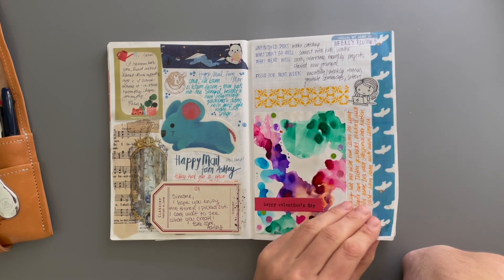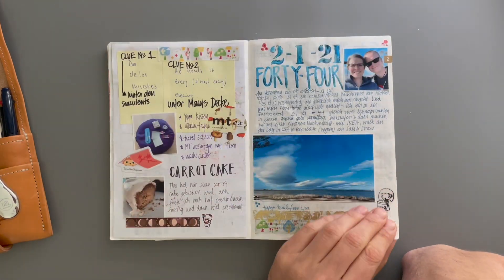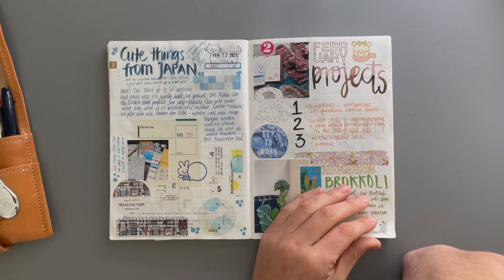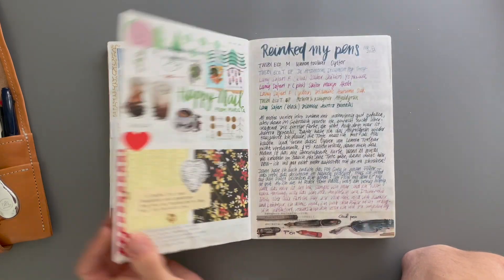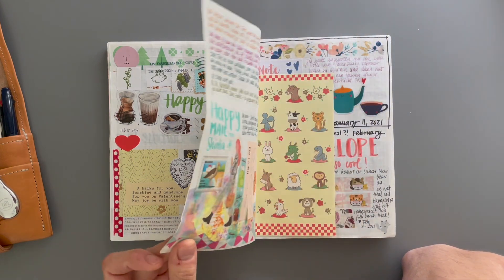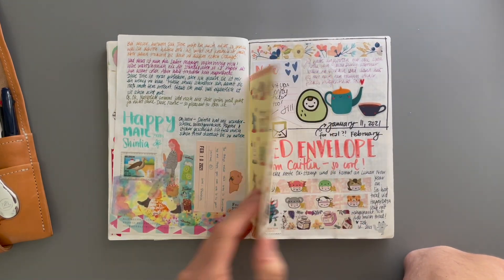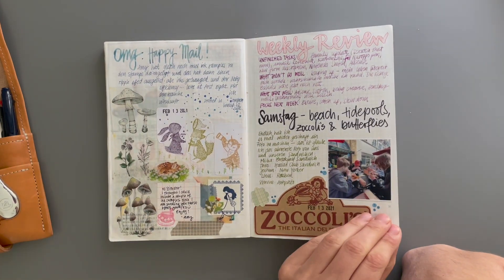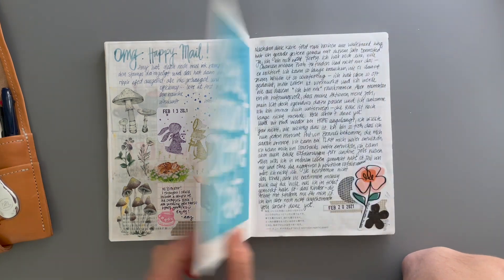I would do short form journaling and long form journaling with photos. It worked for a while — as you can see, the beginning was really awesome. I am still impressed and still excited about what is in here, but that did not last all the way through.